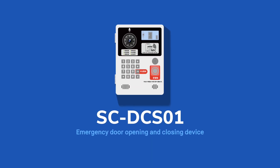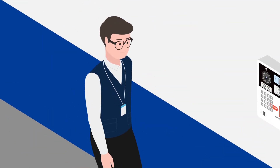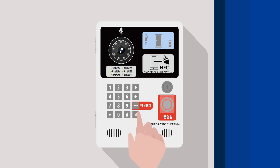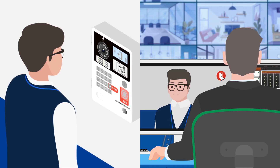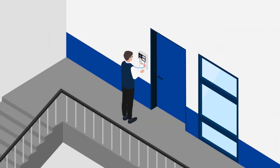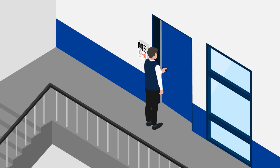Upon pressing the emergency call button in front of the SCDC-S01 installed at the front of the door, an alarm on the management office telephone goes off. The manager checks the face of the caller and opens the door. It is possible to release the EM lock connected to the SCDC-S01 using a smart key.